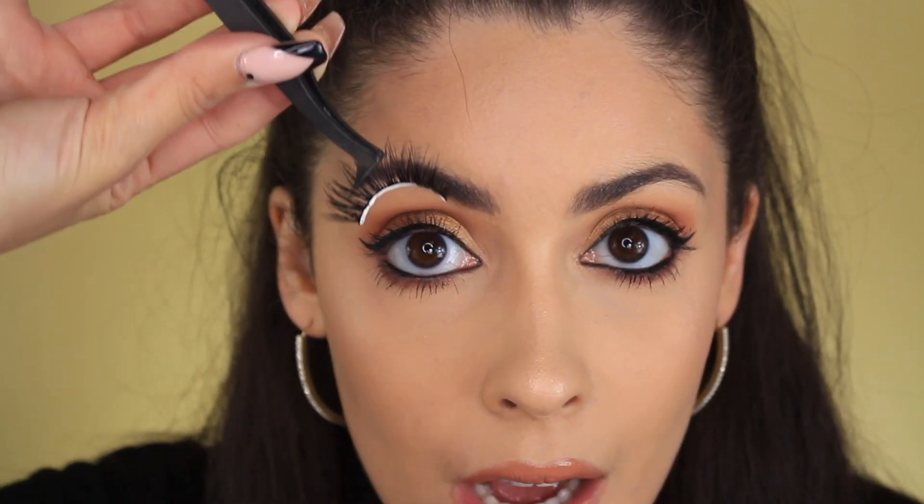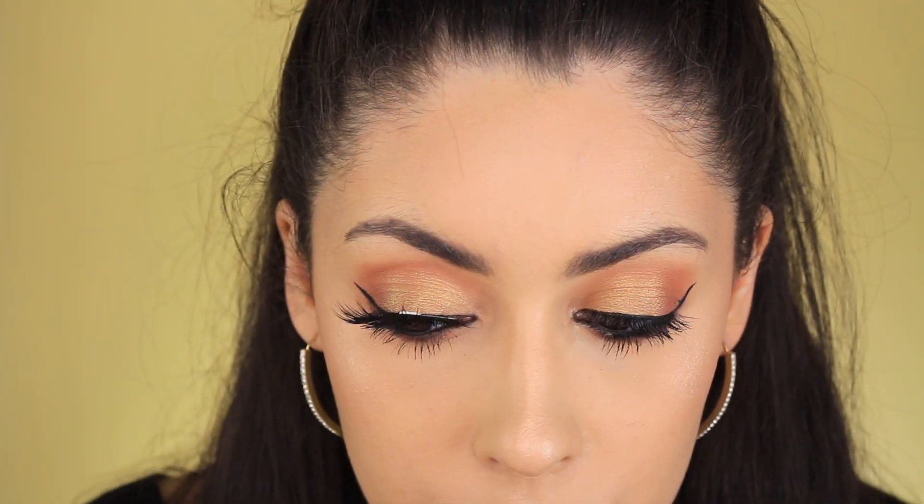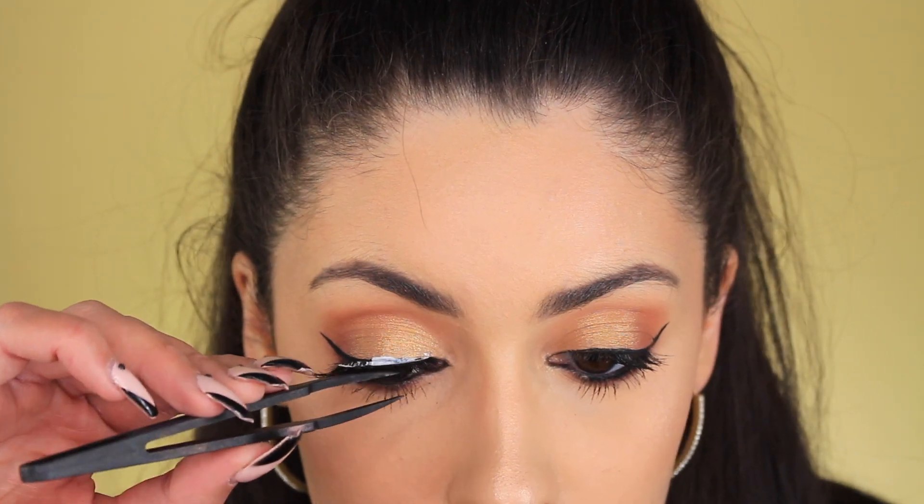The next step is putting on mascara. I'm going to use one of my favorites of all time, which is the Benefit Roller Lash Mascara. Some people like to put mascara on before fake lashes, some people like to do it after. I try not to do it after because I don't want to coat them with mascara — I want to preserve them and make them last as long as I can. So I always do it before, and if I really need to blend, I'll quickly go in with just a little bit afterwards. Can't forget my bottom lashes so they can balance out the massive spiders I'm about to put on my eyeballs. I cannot have my makeup look without bottom lash mascara — if I don't put mascara on my bottom lashes, I just feel naked.